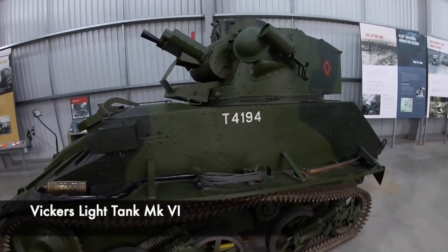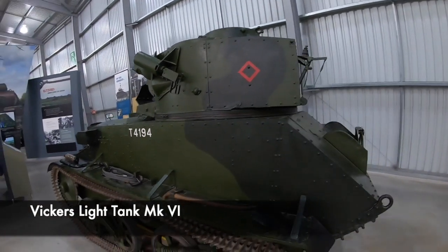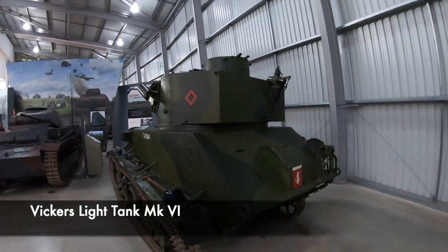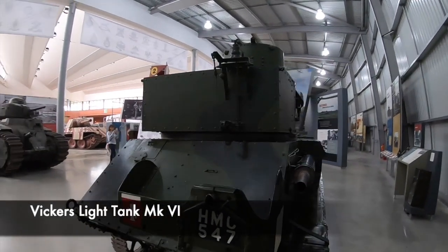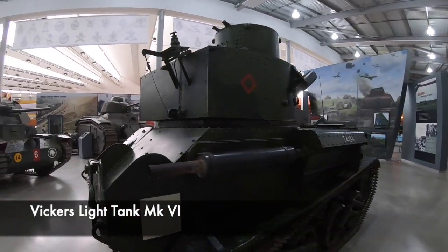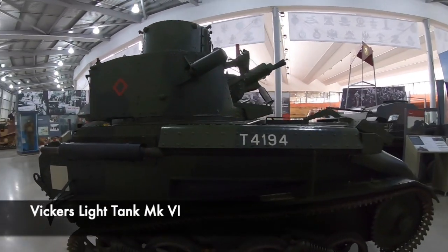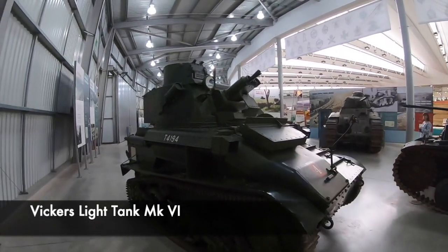This tank is a Vickers Light Tank Mk VI — it was the first mass-produced British tank. At the start and outbreak of WW2 it was the most significant British tank, and saw service with the British Expeditionary Force in France. It was relatively useless as a fighting tank, since it had extremely poor armour protection and its two Vickers machine guns were useless against enemy tanks.